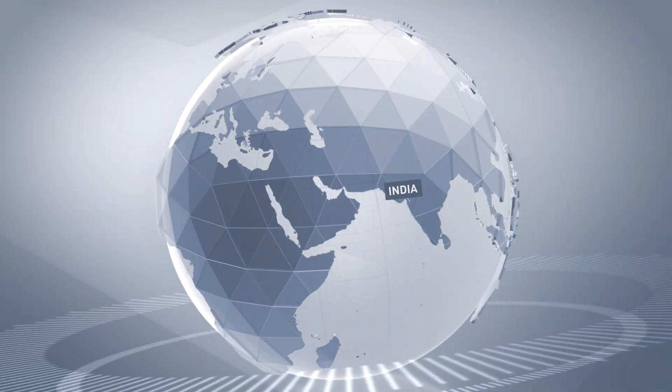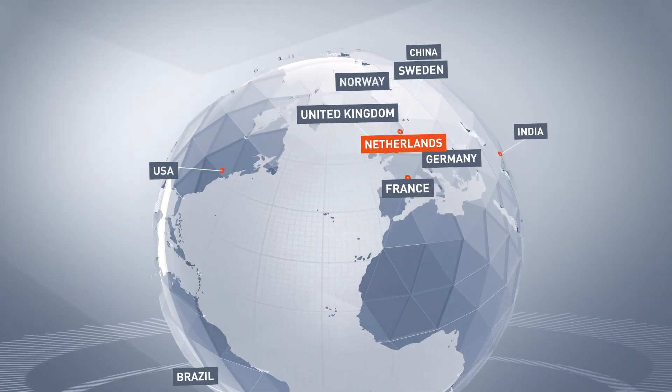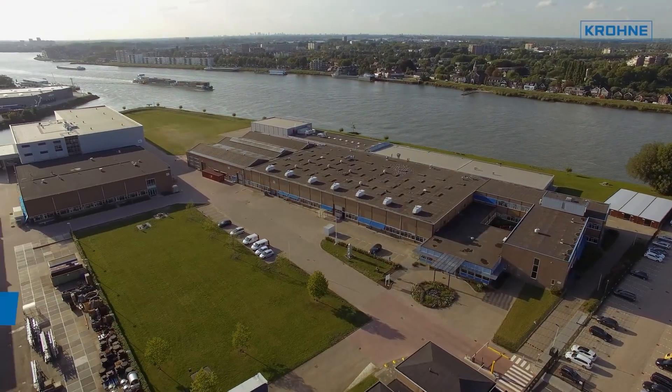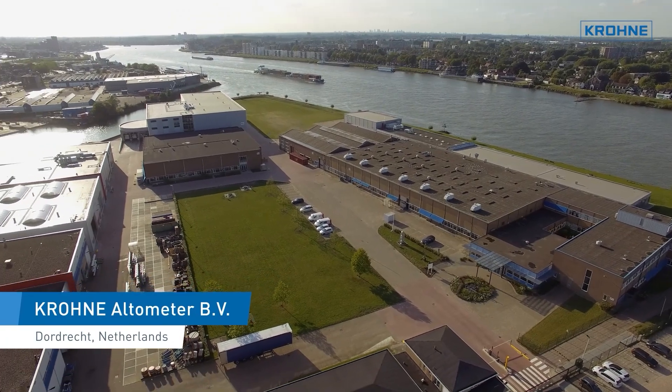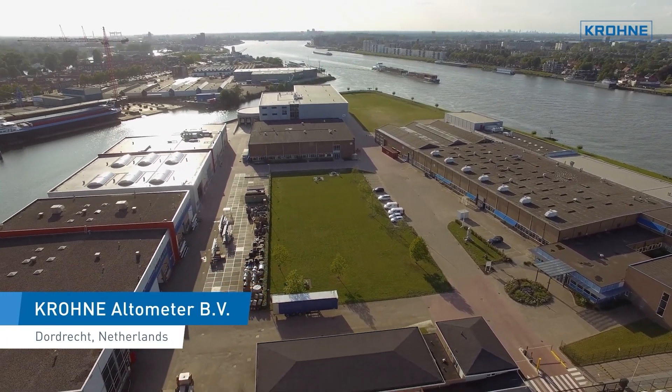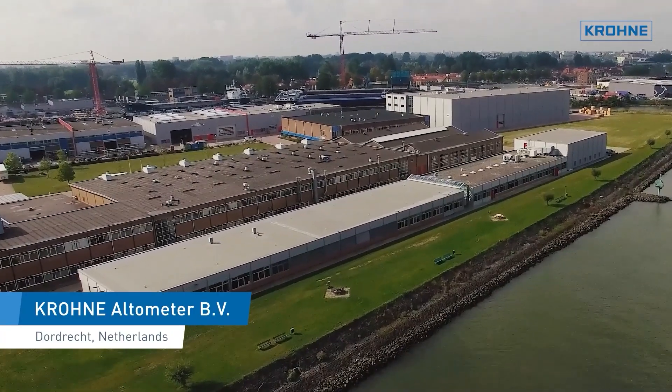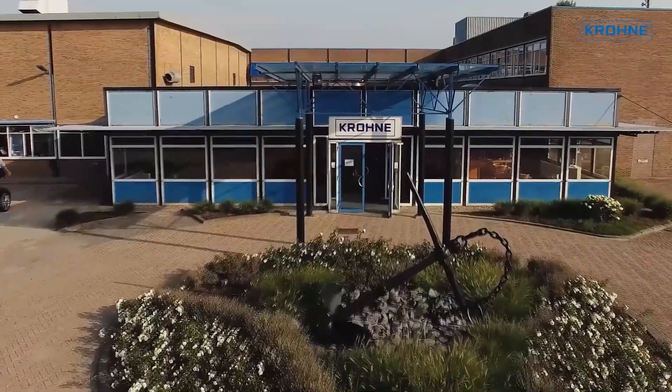Welcome to Krona Altimeter, located in Dordrecht in the Netherlands. Being part of the Krona Group, a family-owned company for process automation, Krona Altimeter is a production factory for electromagnetic and ultrasonic flow meters.